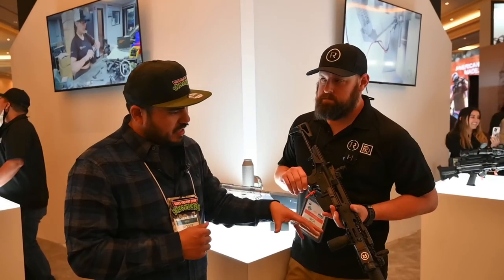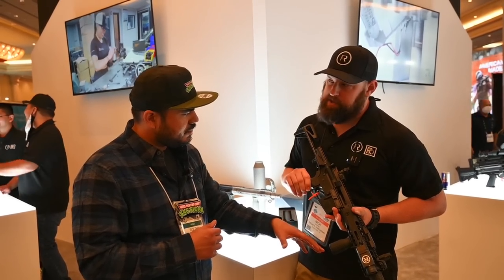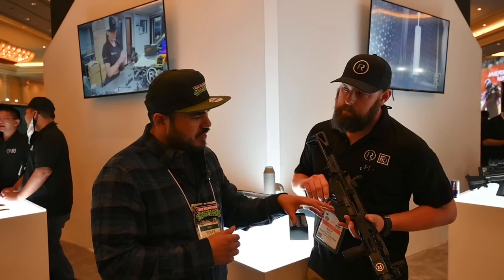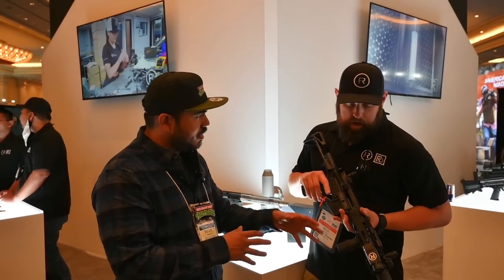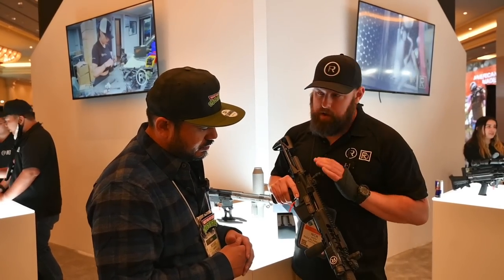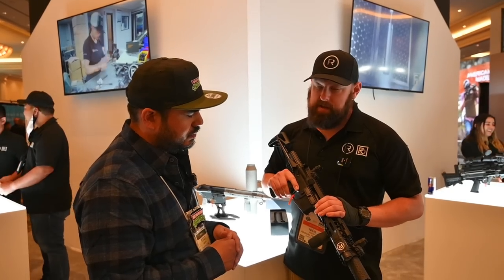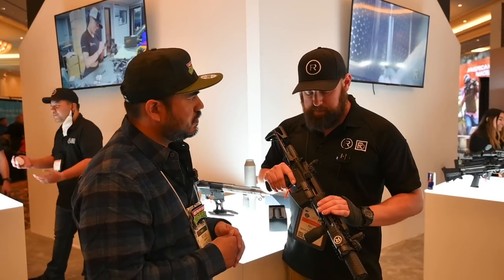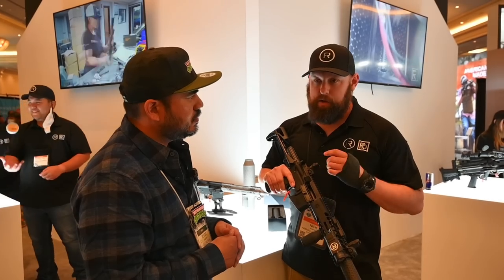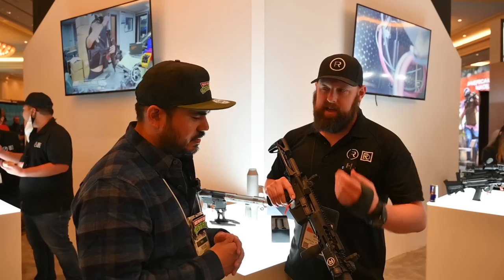So with this setup — integrated suppressor — the barrel length is six and a half inches. The goal was to have everything built off of commercial off-the-shelf parts so that we could rapidly produce these. We didn't want to do anything specific for the gun, just so that if we had a need come in, we'd be able to produce it and get it to them immediately.